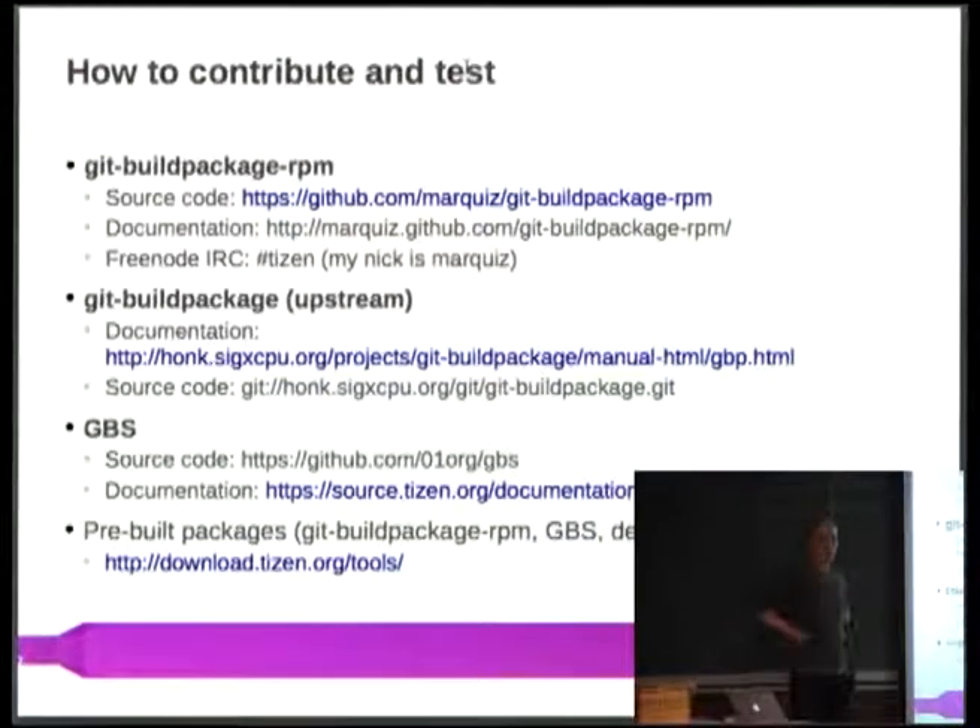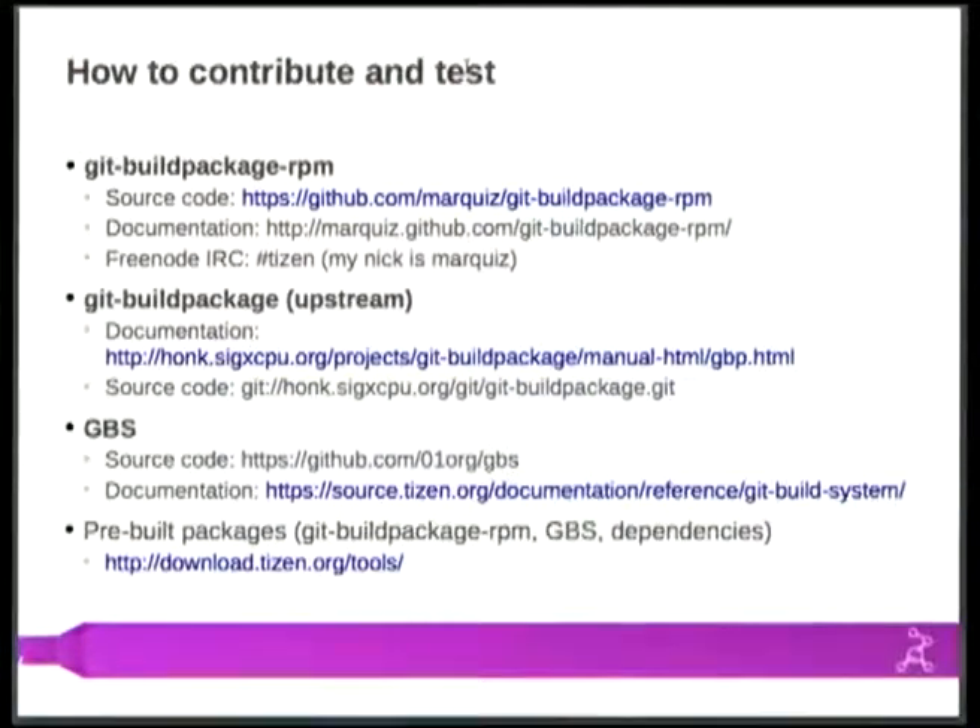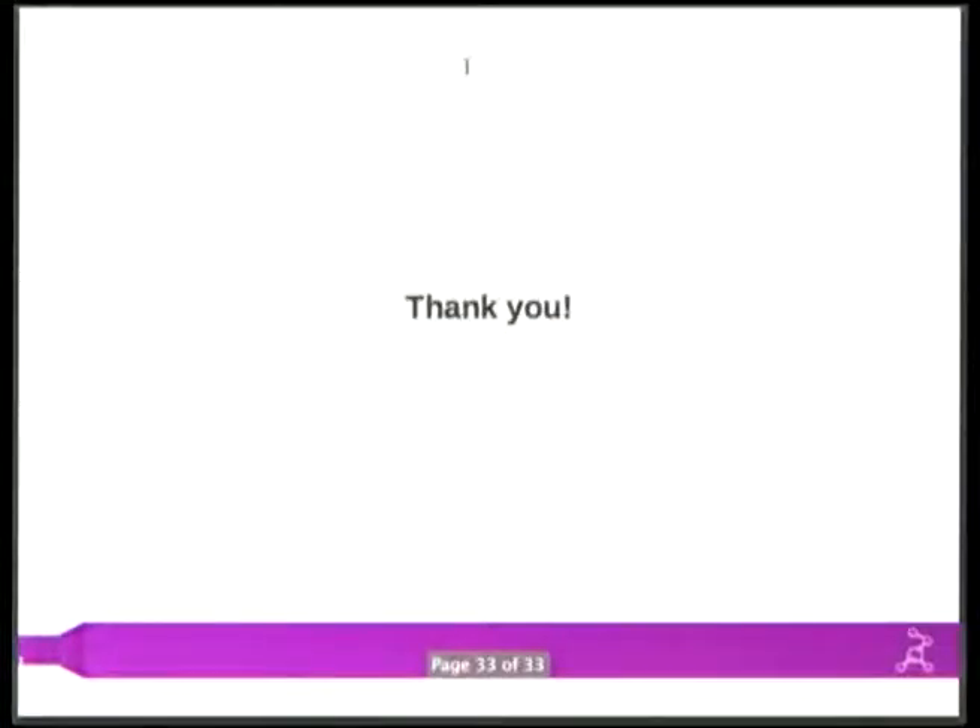If you're interested, you can find me on IRC. Sources are on GitHub and documentation as well. The Debian Git Build Package is also easy to find. Thank you for your attention — any questions?